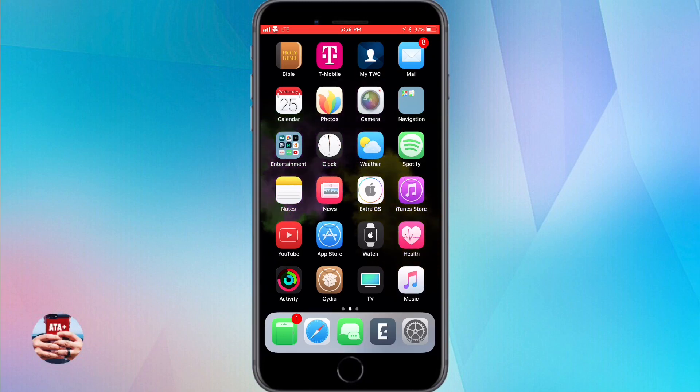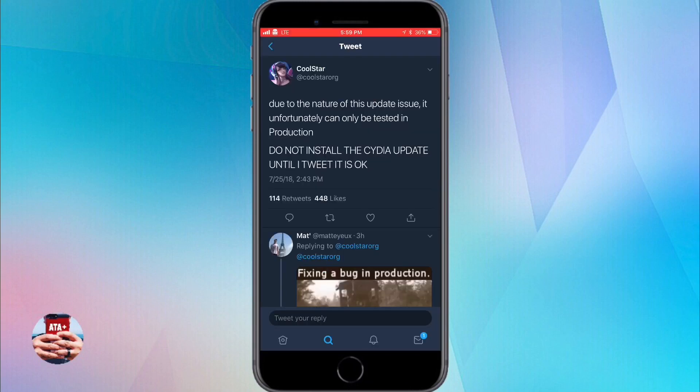I'm sure it's going to be fixed within the next couple of hours or days. But even Coolstar has tweeted that you should just not install this update until he tweets that it is okay.